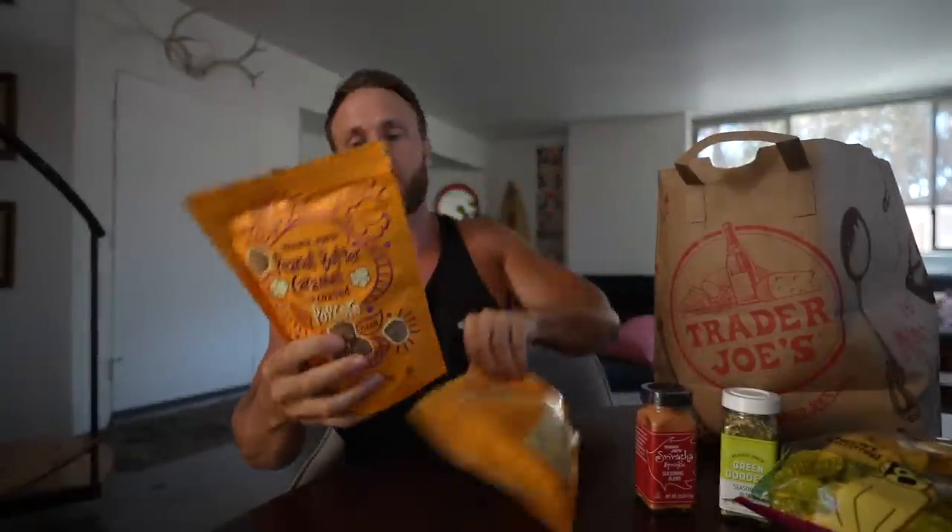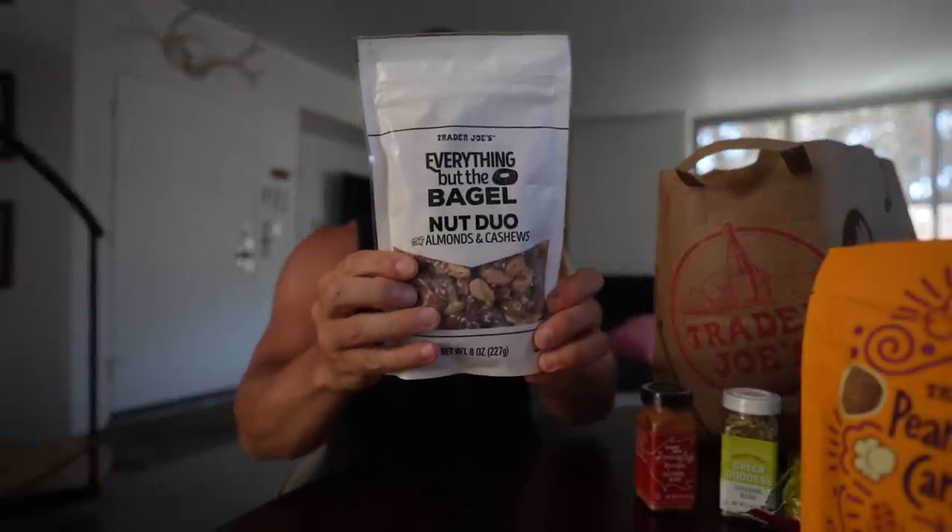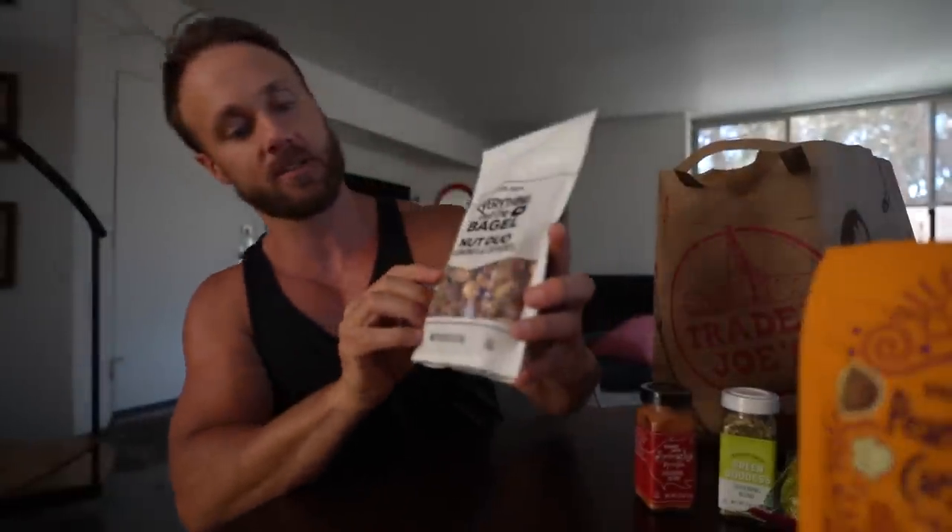More plantain chips. And this is a really unique one — it's peanut butter caramel coated popcorn. Obviously not the healthiest snacks, but we can get lentils and beans in Canada, so we're trying to bring home stuff we don't usually get. These are going to be a gift for my mom and Crystal's mom. Everything but the bagel almond and cashew trail mix — they are amazing.